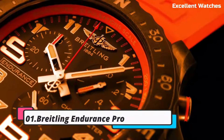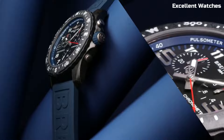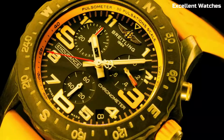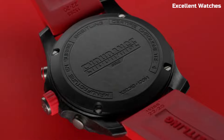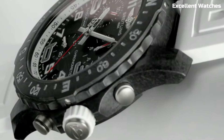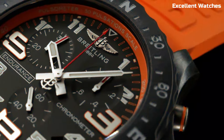Number 1: Breitling Endurance Pro. The Breitling Endurance Pro is a high-performance sports watch designed for athletes and adventurers. Encased in lightweight yet robust Breitlight material, it's incredibly durable and comfortable for activewear. Its standout feature is the precision super quartz movement, providing unparalleled accuracy and performance. The watch also includes practical features like a chronograph, bidirectional rotating bezel, and a vibrant dial with easy-to-read markers. With a range of vibrant colors to choose from, it's a stylish accessory for any activity. The Endurance Pro is more than just a watch — it's a reliable companion for those who demand both style and functionality in their sports timepiece.